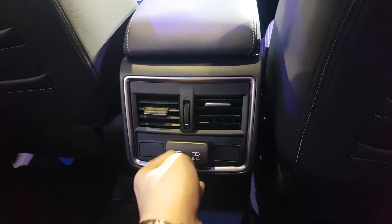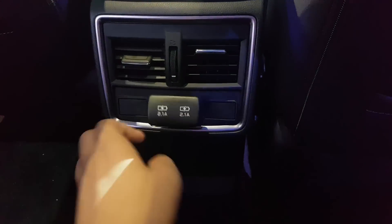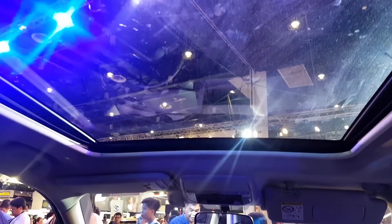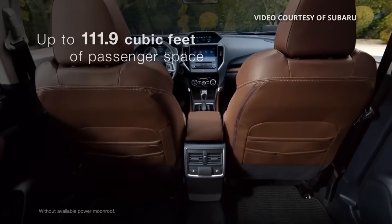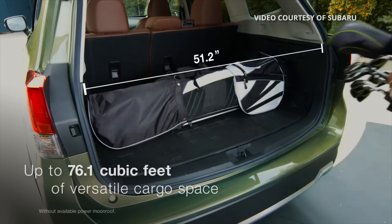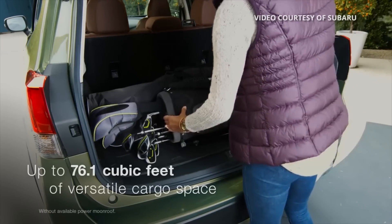At the back it has two aircon vents and two USB ports. This IS trim also has a sunroof. Space is very plentiful in the new Forester — it feels more spacious than the previous model.